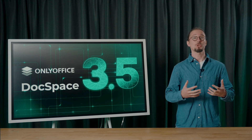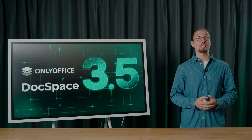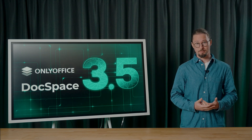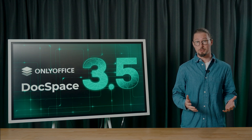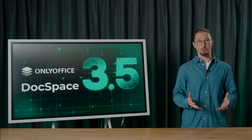Hello, everyone! Welcome to another OnlyOffice webinar. OnlyOffice DocSpace 3.5 has arrived, and it's filled with exciting new enhancements. Are you ready to dive into the details? Allow me to guide you through them.